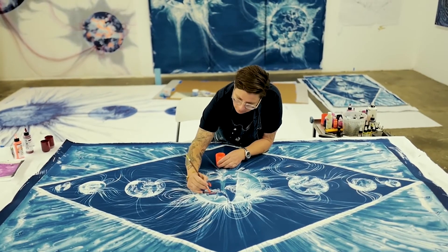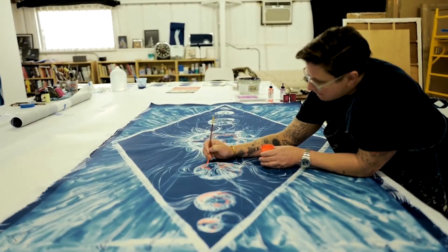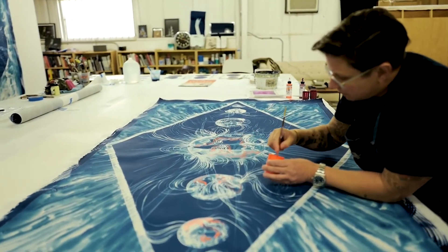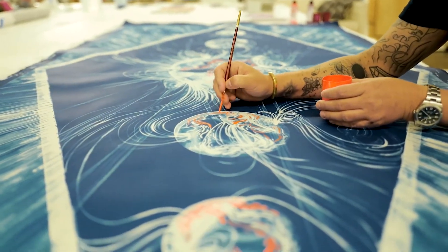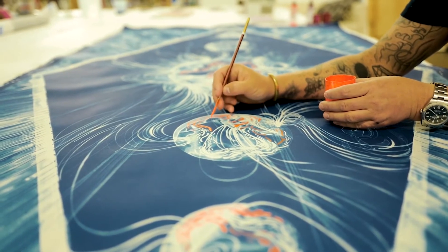I also love that the sun is what's used to expose the chemistry and turn it to this magnificent blue. It's not something that's produced in a darkroom — the sun itself activates the cyan in the cyanotype and you get that color.